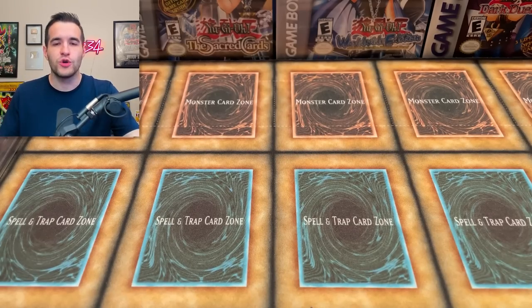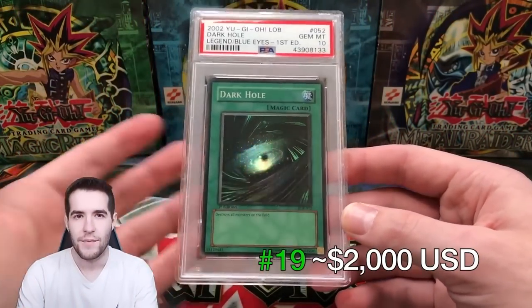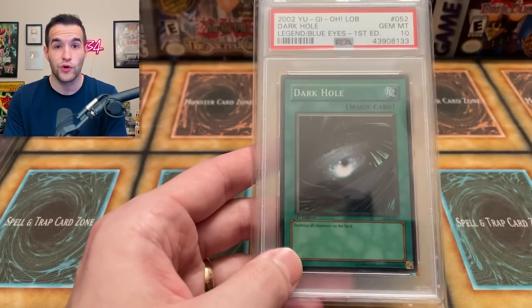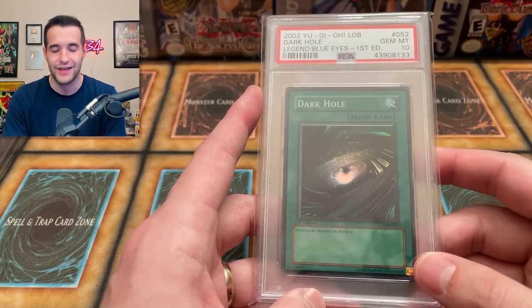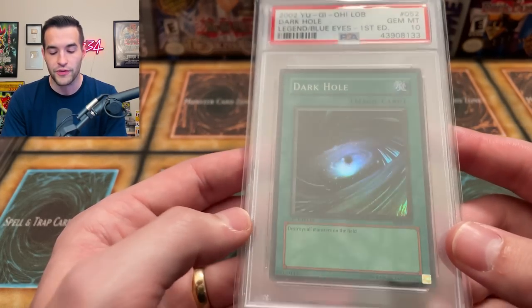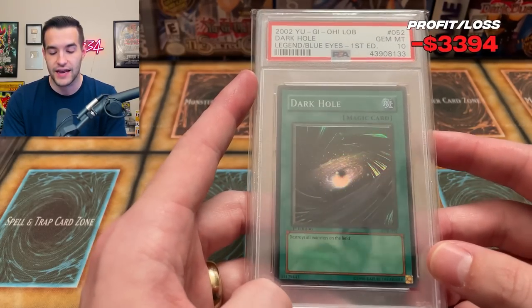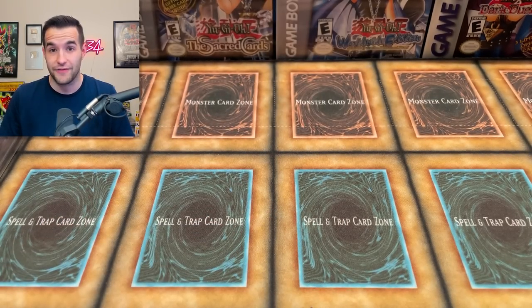Number 19 is a really funny one — it shows what kind of time we were in during 2021. We have a Dark Hole LOB Super Rare PSA 10 valued at $2,000 at the time. $2,000 for an LOB super is insane — packs were going for $2,000, Exodia head ultras for $10,000, Blue Eyes for $80,000. The prices were nuts. Currently I estimated it around $1,000 — about half of what it used to be.